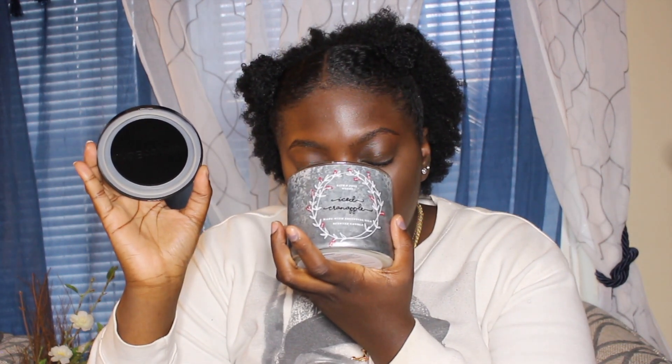The next candle I'm presenting is the Ice Cran Apple Scented Candle. This one is more of an apple smell, but it is more sharp — like, it's iced. I don't know how to describe it. It's iced.